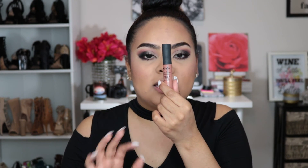For lips I'm going to use the NYX Soft Matte Lip Cream — these are so popular and I totally love the soft matte line. This is in the shade Abu Dhabi, which is like my favorite ever.